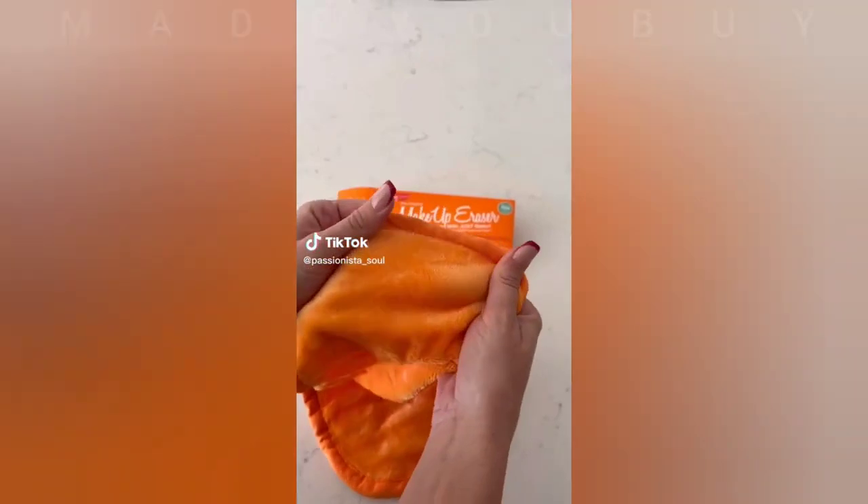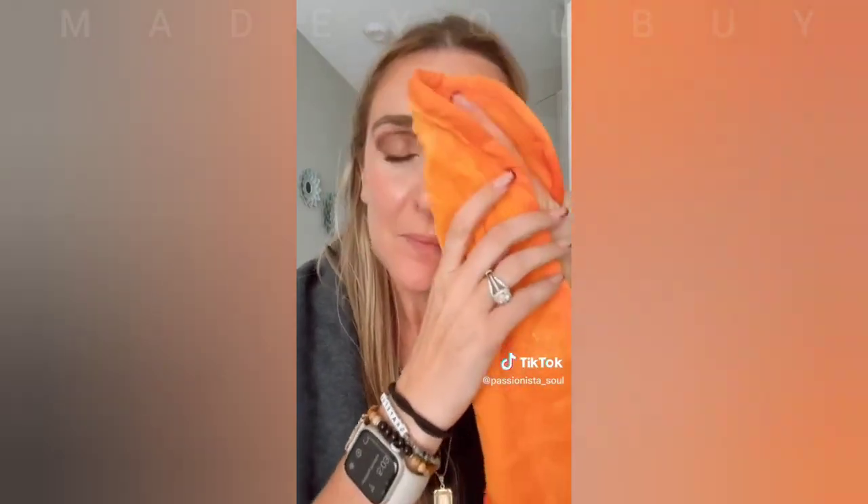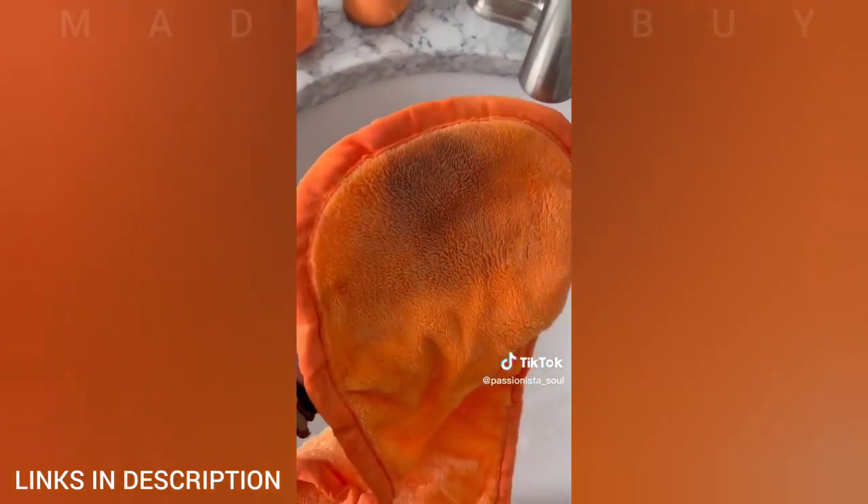This viral makeup cloth is a great gift idea. It completely erases all makeup with just water — that includes waterproof mascara, eyeliner, and lipstick. It has one side to remove makeup and one side that exfoliates the skin. The millions of fiber-like hairs work together and suction all the dirt, oil, and makeup off your skin. They are machine washable, reusable, and last three to five years.